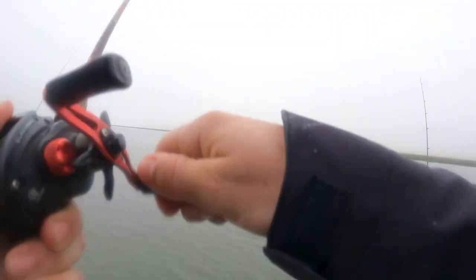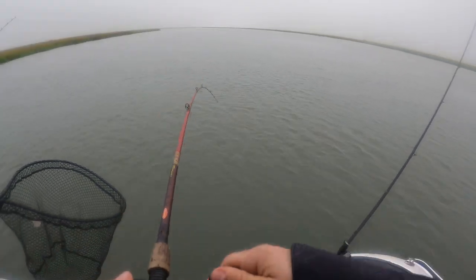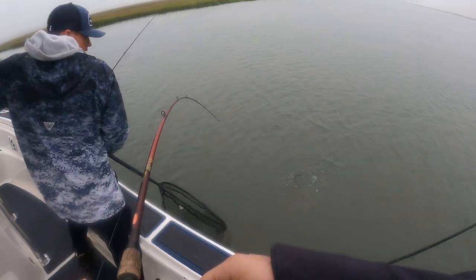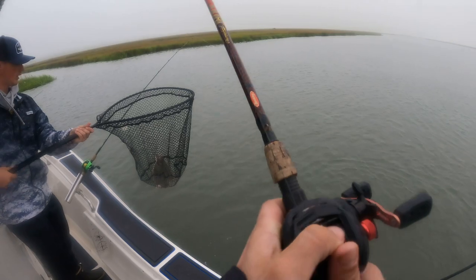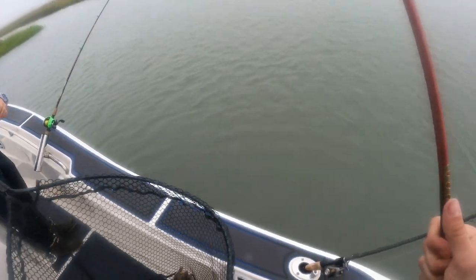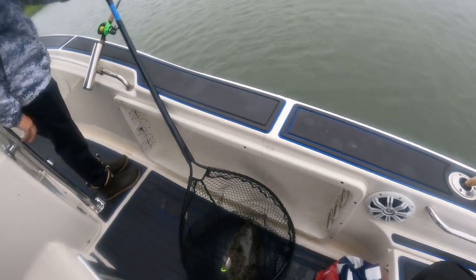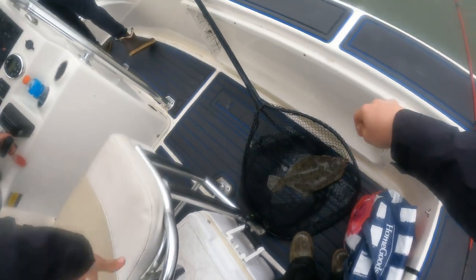Brady's got one — nice fish! He hit the chartreuse and white gulp with the belly, actually the top bait. That's a keeper — let's find out.